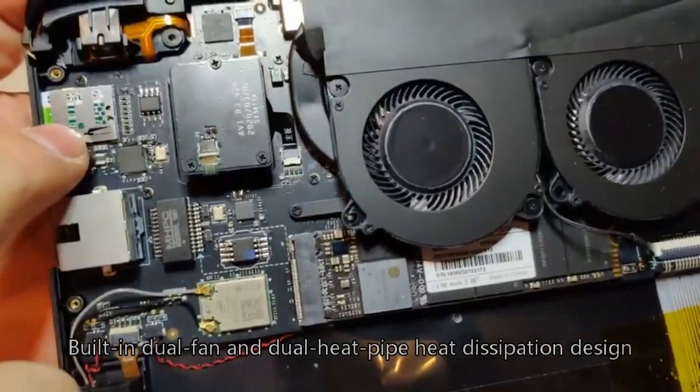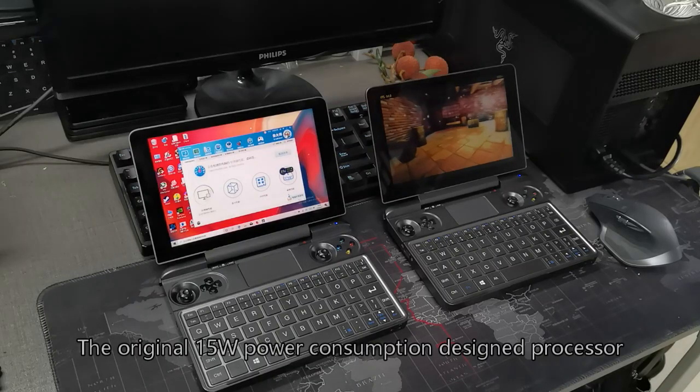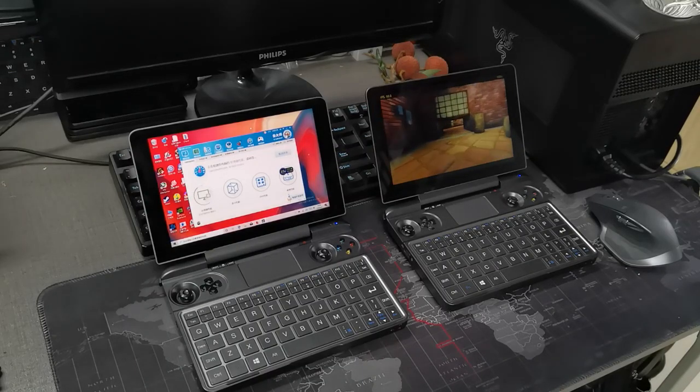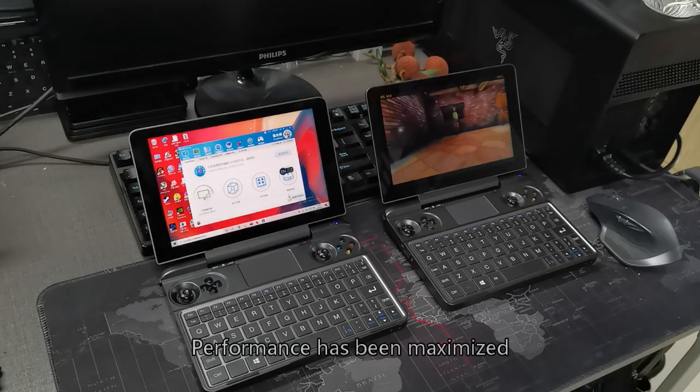Built-in dual fan and dual heat pipe cooling design keeps the processor — originally rated for 15W power consumption — running stably around 25W, ensuring performance is maximized.